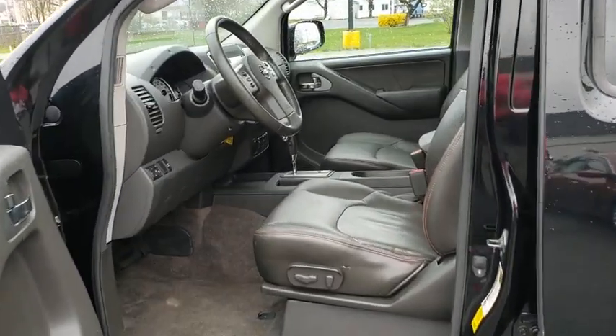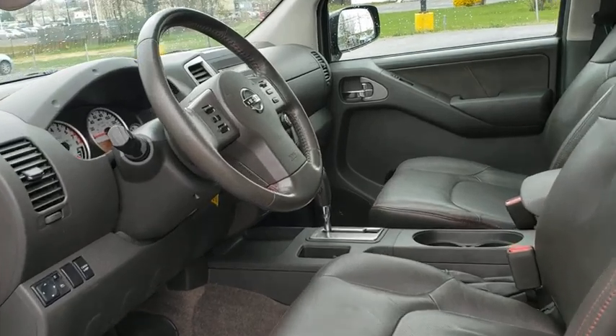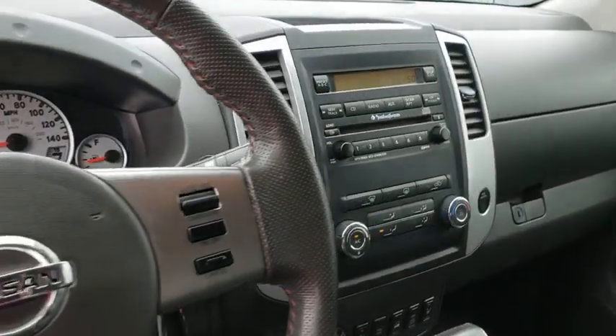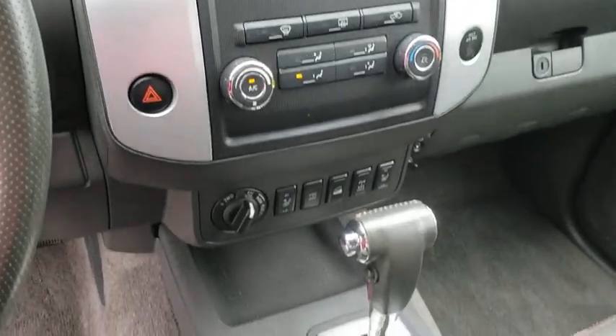Power windows, security system, remote keyless entry, panic alarm, leather seats, overhead console, tachometer, driver vanity mirror, and front reading lamps.